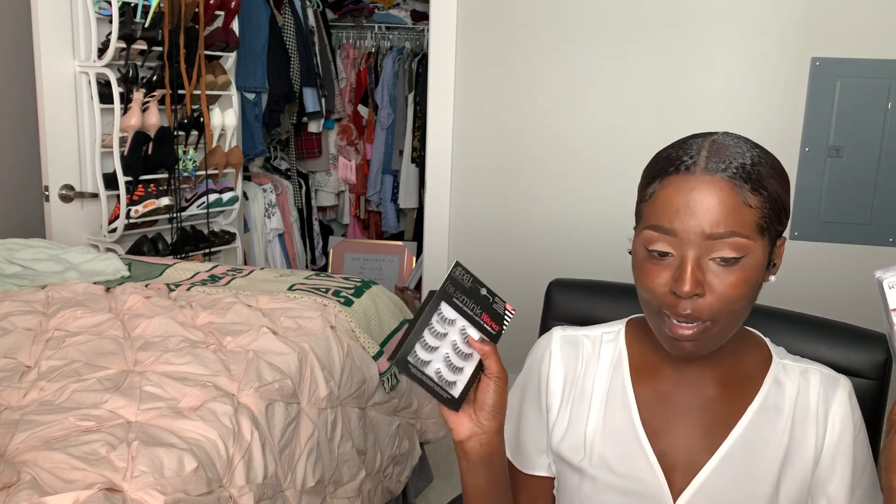Yesterday, I went to Walmart — because pandemic, can't go to the hair store, can't go to the mall. I got some lashes because I had none but I knew I needed some to do this video. Picked up some Kiss lashes and some Ardell lashes — both Wispies. I did not know Walmart sold Wispies! Let me find out Walmart really is an essential business. I know there's a lot of controversy about what type of lash glue to use, but I'm here to tell you — hair glue is lash glue.